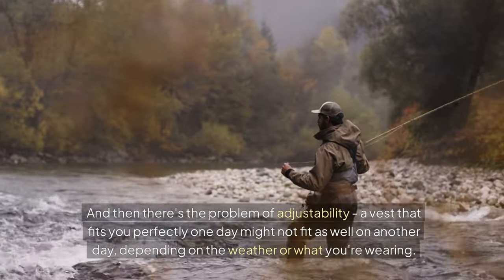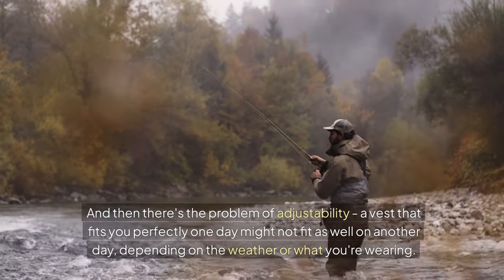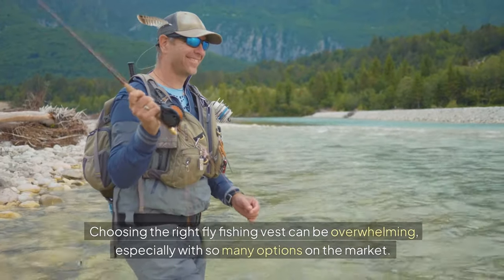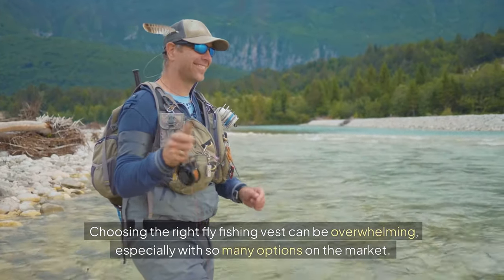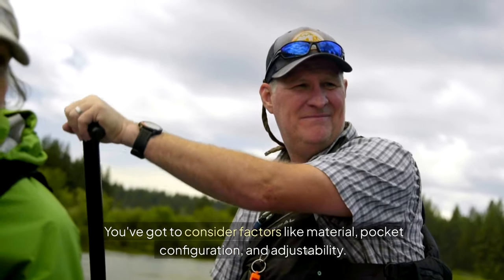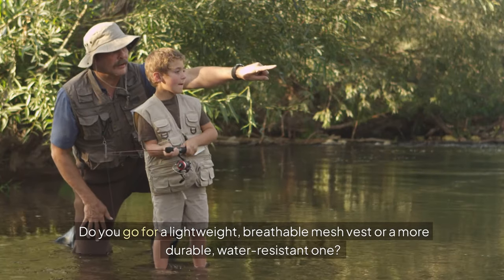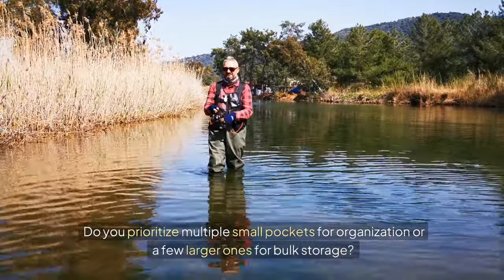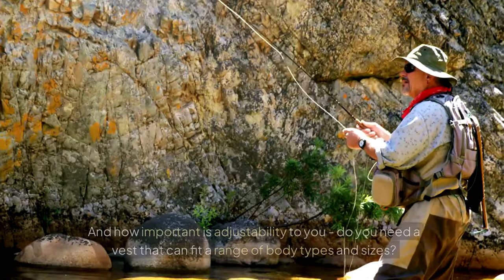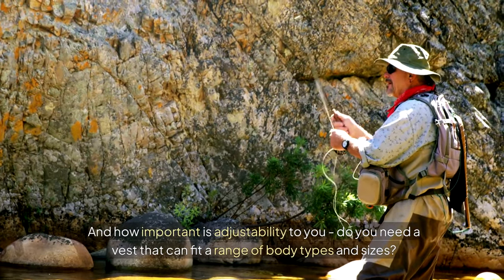And then there's the problem of adjustability. A vest that fits you perfectly one day might not fit as well on another, depending on the weather or what you're wearing. Choosing the right fly fishing vest can be overwhelming, especially with so many options on the market. You've got to consider factors like material, pocket configuration, and adjustability. Do you go for a lightweight, breathable mesh vest or a more durable, water-resistant one? Do you prioritize multiple small pockets for organization or a few larger ones for bulk storage? And how important is adjustability — do you need a vest that can fit a range of body types and sizes?